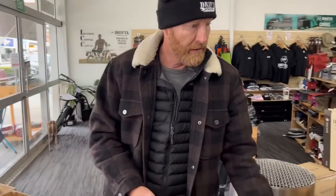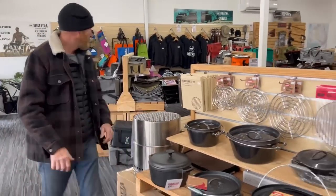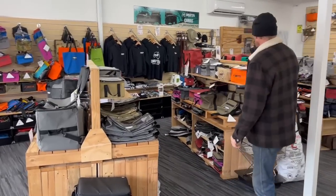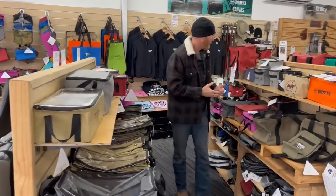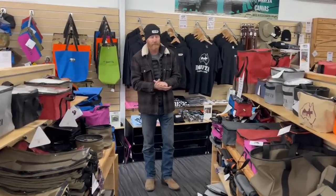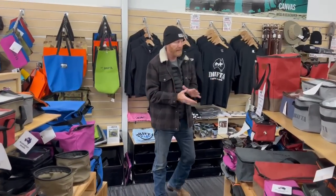Camp ovens — heaps of those. All of our stores have got a great range of our canvas bags, as you can see here. Tons of canvas bags, lots of colours, lots of styles. We've got so many different bags — we're well known for our Aussie-made canvas bags.